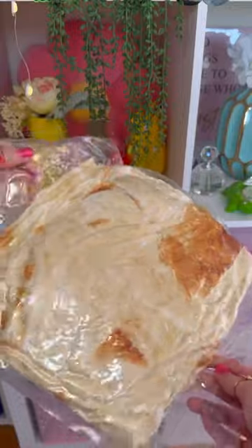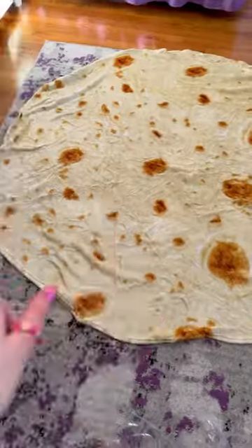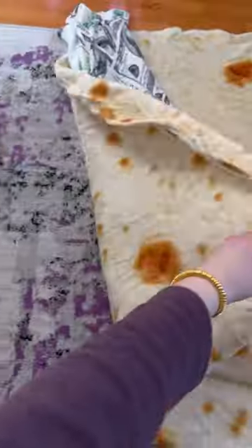What in the world is this? It looks like a piece of bread or something. It's got a tortilla wrap blanket — it's even shaped like one. Now I can make a money burrito. Yummy!